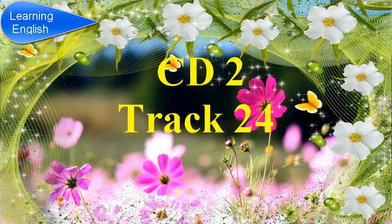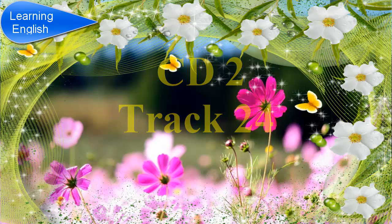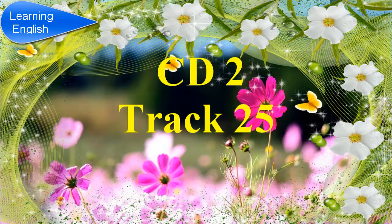Before you hear the next part of the talk, in the exam, you will have 20 seconds to look at questions 6 to 8. Now listen and answer questions 6 to 8.